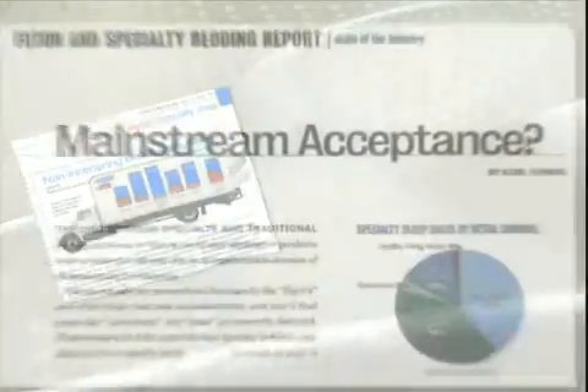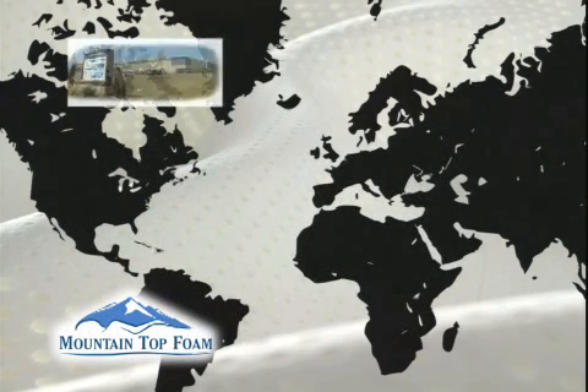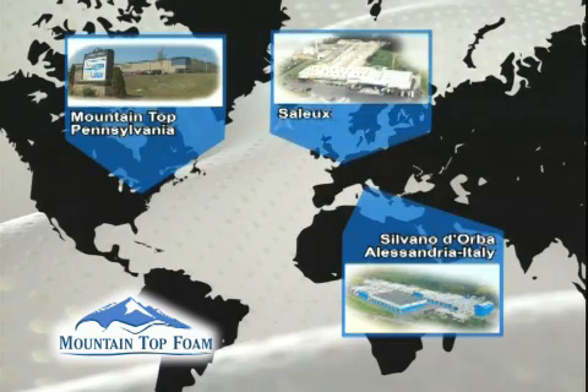Specialty bedding is the fastest growing segment in the bedding industry, achieving double-digit annual growth. Mountaintop Foam has demonstrated its commitment to maintaining industry leadership and meeting consumer demand with expanded domestic production lines and internationally based distribution partners.